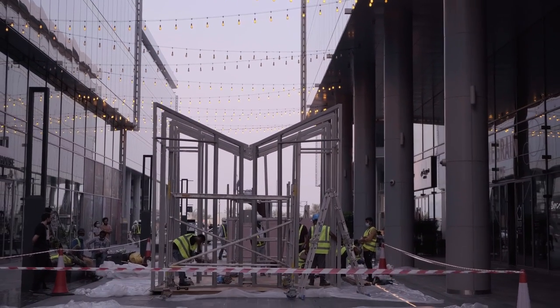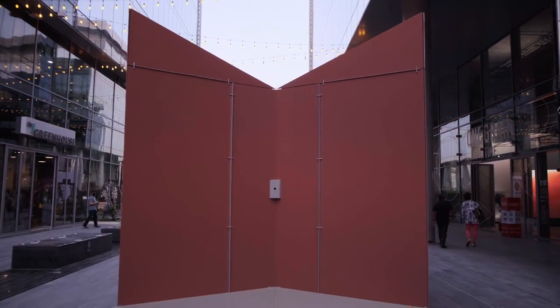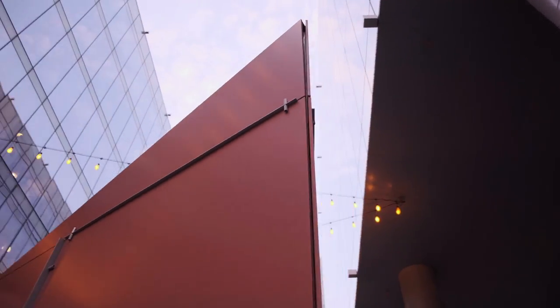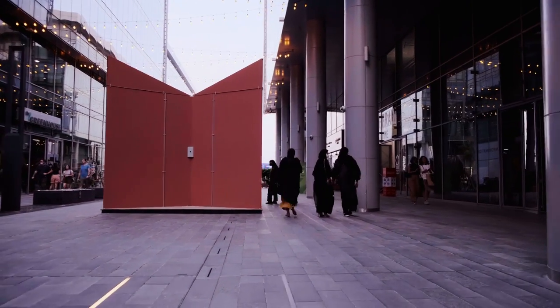The installation itself will be a full-scale analog tool, which we will use to essentially project the outside world inside through a diffused image. This is really interesting to us because light is such an important part of architecture and of our research. There are principles associated with diffused light that actually stimulate our imagination, so being in a low light environment will actually stimulate daydreaming and introspection within the installation.